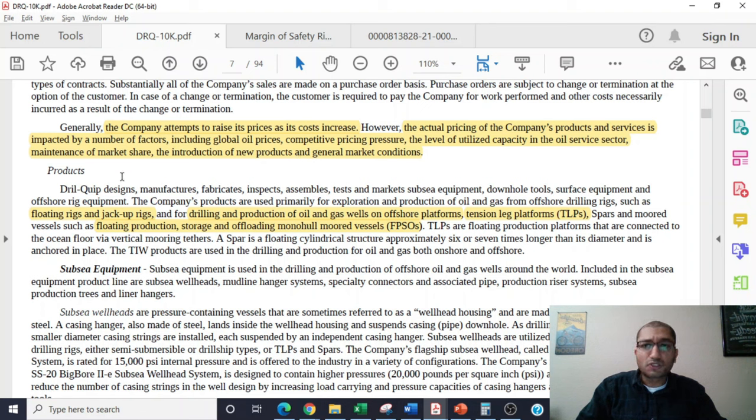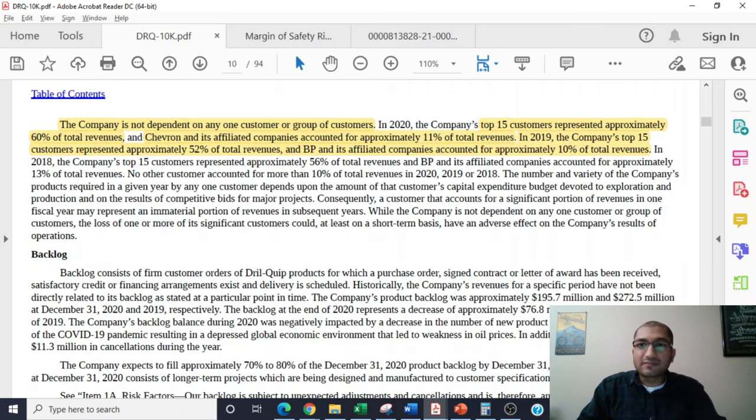The company's products are primarily used for exploration and production of oil and gas on floating rigs and jack-up rigs, drilling and production of oil and gas wells on offshore platforms, tension-legged platforms, and floating production, storage, and offloading monohull-moored vessels. DrillQuip is not dependent on any one customer. In 2020, the top 15 customers represented approximately 60% of total revenues, and Chevron and its affiliates accounted for approximately 11%. In 2019, the top 15 customers accounted for approximately 52% of total revenue, and BP and its affiliates accounted for approximately 10%. Customer concentration varies year to year based on each customer's capital spending budget.